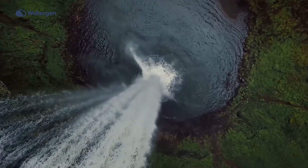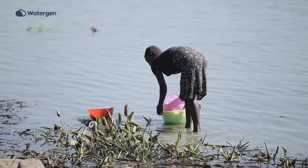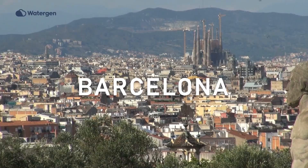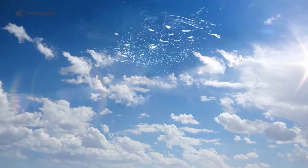Fresh water. It seems like it's everywhere, but it's not. And there just isn't enough to drink. Most of the world is facing a drinking water crisis. By 2040, large metropolitan cities will face water shortages and millions of people will search for water resources. But there is an answer. Just look around.